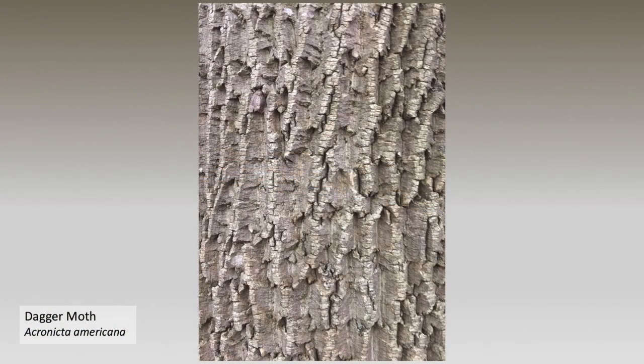If you can find the topic of this picture, it's a dagger moth using excellent camouflage to hide itself from predators and viewers. Can you find the moth in under 30 seconds? The answer will be provided on the last slide.